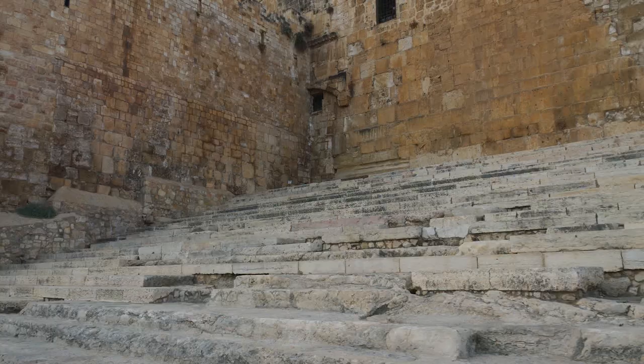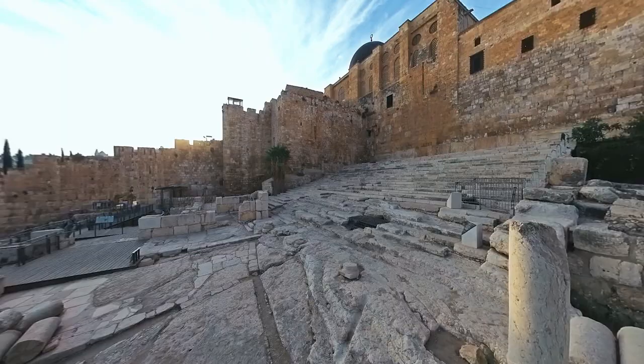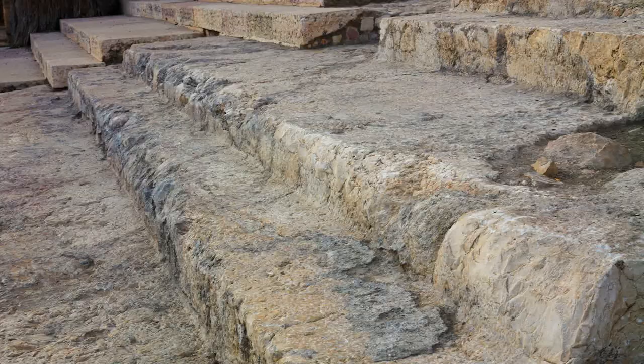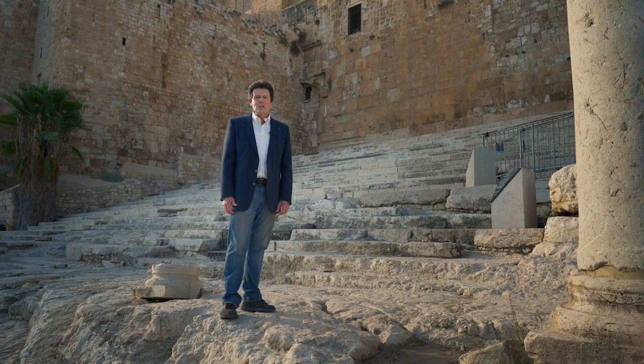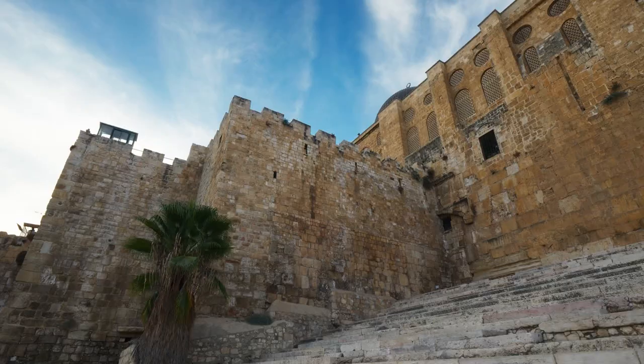Herod the Great originally built these stone steps when he expanded the size of Temple Mount and rebuilt the second temple, sometimes called the Southern Steps. These steps were originally a set of 30 steps that were 60 metres or 200 feet wide. It's interesting to note that the stairs are built in a unique repeating pattern of two steps followed by a longer landing.